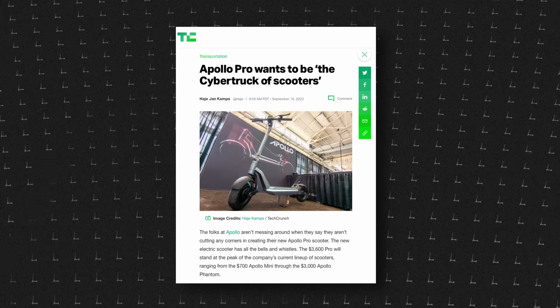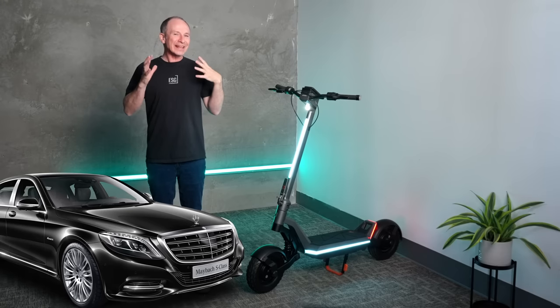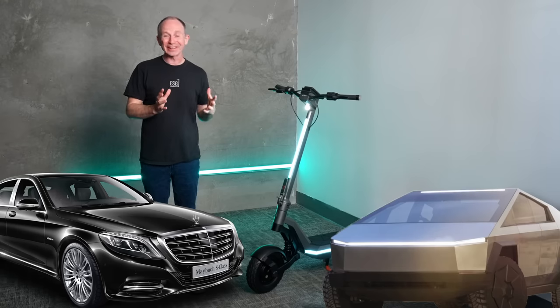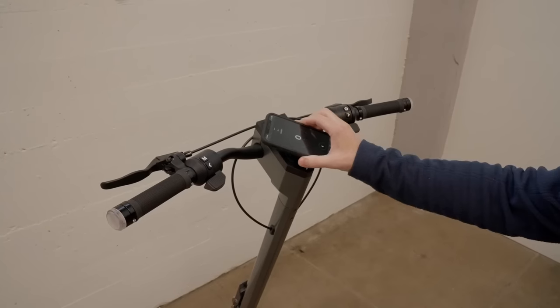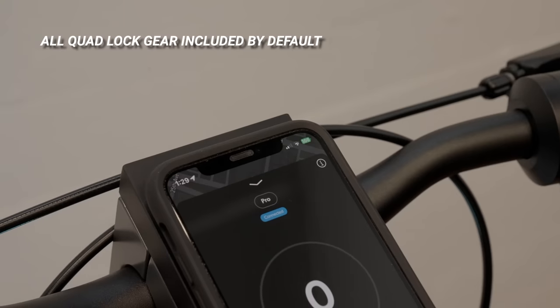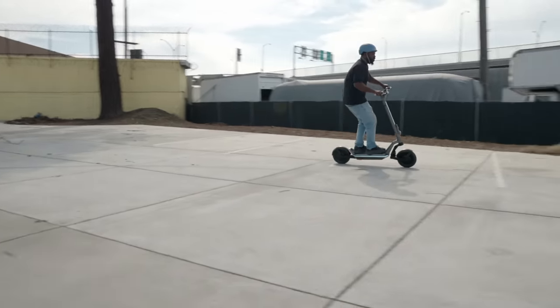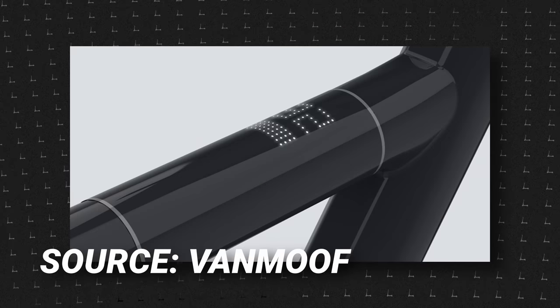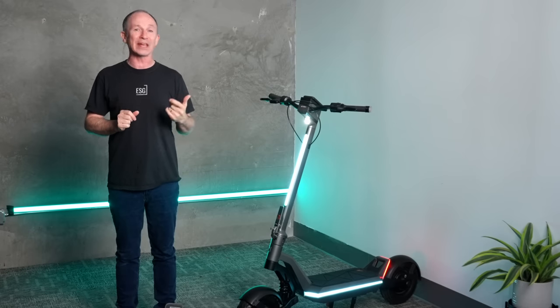TechCrunch called the Apollo Pro the Cybertruck of electric scooters, but I think the Pro is the Mercedes S-Class of electric scooters, because that's another car where you get to preview features five years before other cars get them. But unlike the Cybertruck, the S-Class actually exists. The strangest feature of the Apollo Pro is that this is your display — your phone plus a quad lock case. The mount charges your phone wirelessly while riding. And for times when you need to grab the Pro and go, the Pro will have a simple dot matrix display at the top of the stem, similar to what VanMoof does on their e-bikes.